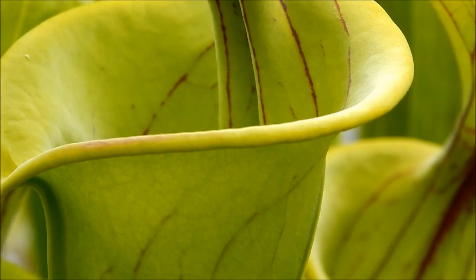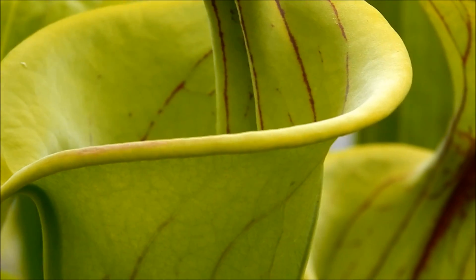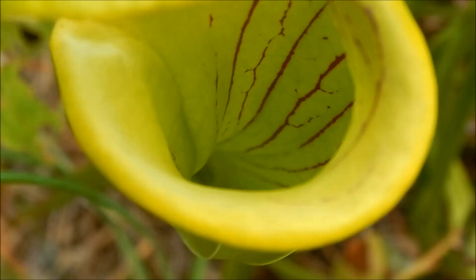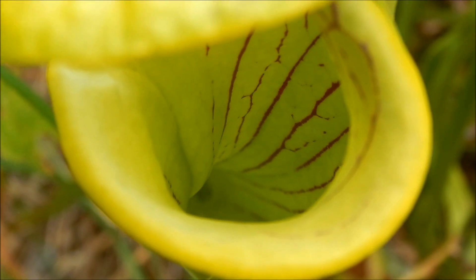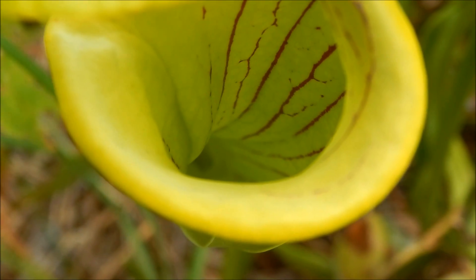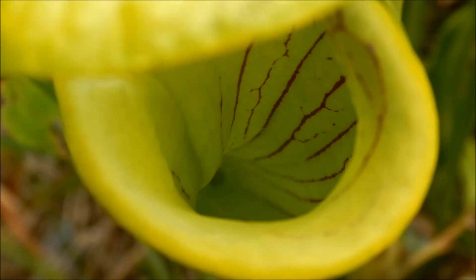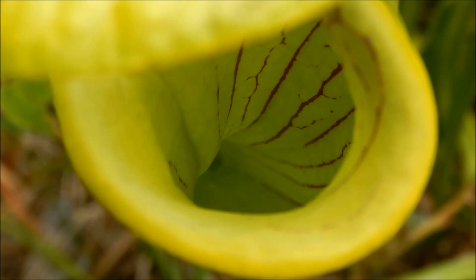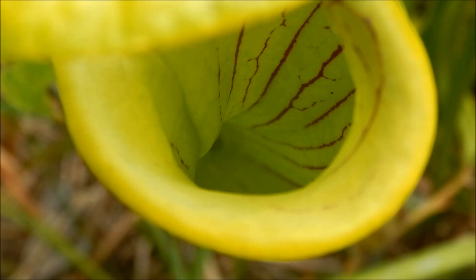That wax will actually get in the insect's feet and make it even harder for the insect to grip. Now they're too small for my camera to pick up, but there are some tiny downward-pointing hairs all along the inside of this tube. So once the insect ventures this far and falls into the tube, it's very, very difficult for it to get back out.